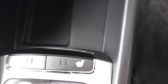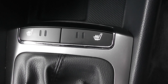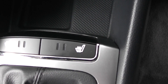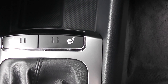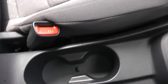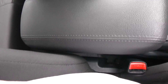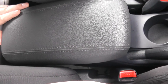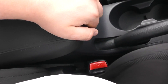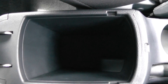Moving towards the gear stick, you have your buttons for your heated seats — both left and right front seats have this option. This is a manual vehicle with six forward gears. There are cup holders towards the middle and a driver's armrest which slides forward and backwards and lifts up for an extra bit of storage in the middle.